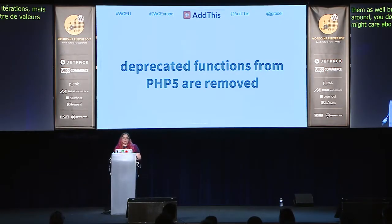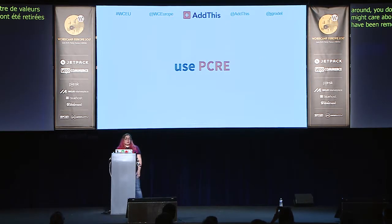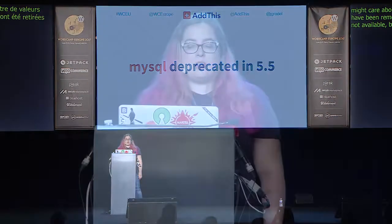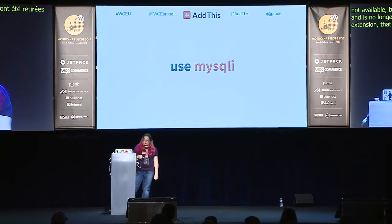Functions deprecated in PHP 5 have been removed in PHP 7. The ereg extension was deprecated in 5.3 and is now gone — use PCRE instead. The MySQL extension was deprecated in 5.5 and is no longer available in PHP 7, but MySQLi is a drop-in replacement — simply change those MySQL functions to MySQLi and they should work right out of the box.